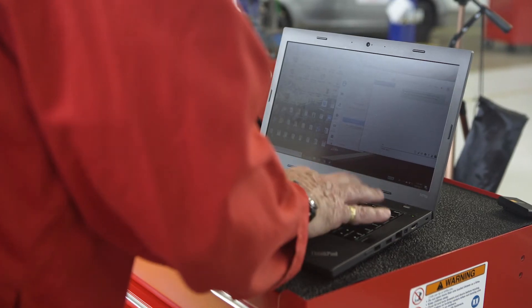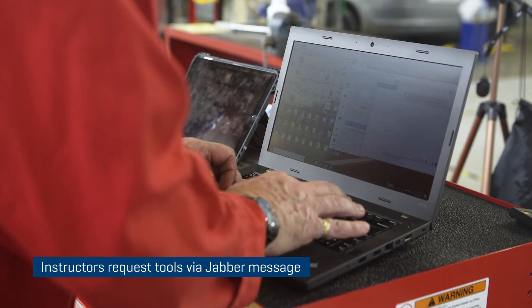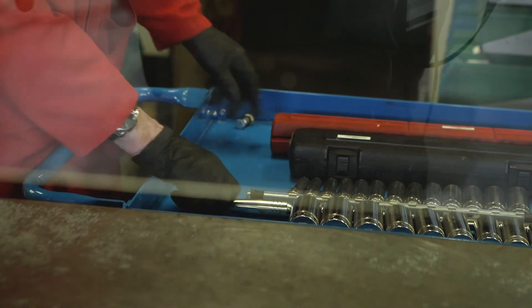We initially started over-complicating things with technology, but then we quickly found that we have accessible technology at our disposal. For instance, everyone has Cisco Jabber installed on their laptops, so our instructor has a chat set up where he can message the tool crib attendant, the tools are prepared and sent out on a cart, and then the students or instructor will roll them out and start using them in the shop.